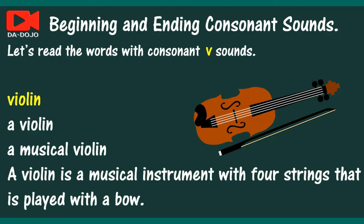Violin. A violin. A musical violin. A violin is a musical instrument with four strings that is played with a bow.